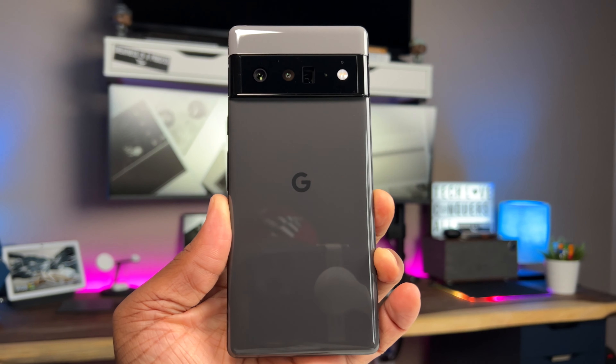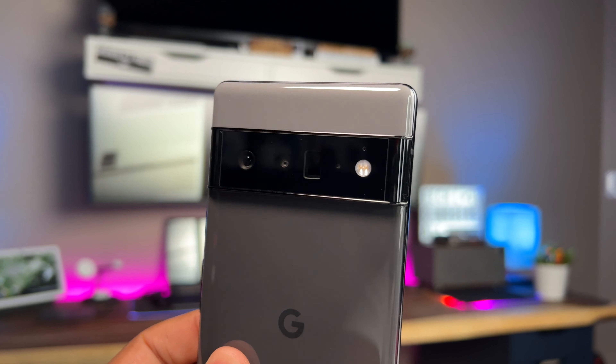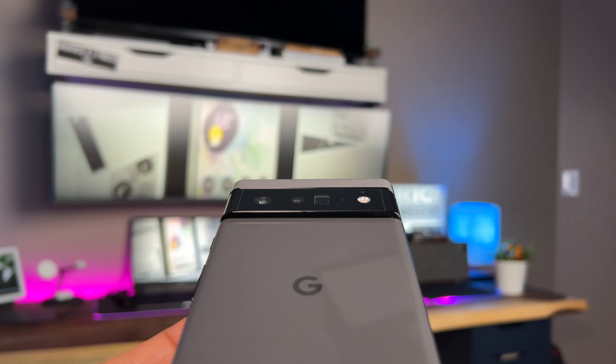Let me go ahead and unbox this. That is a nice looking phone right here. This is your Stormy Black - you have a darker gray down here and then a lighter gray up here. I really like that two-tone look. The camera area right here is pretty dope - it's different. I'm not sure if there are any other mobile devices out there that have a camera setup just like this one. This thing feels nice and premium, good weight to it.